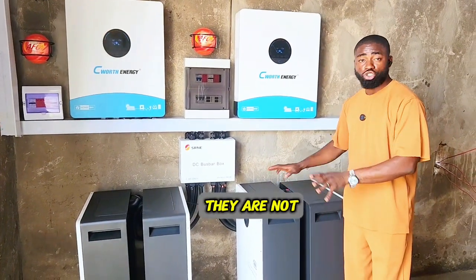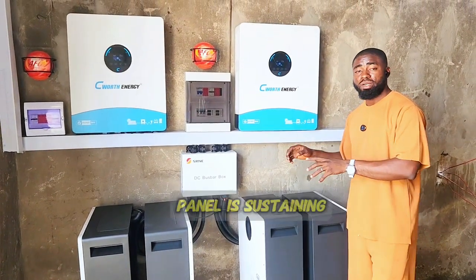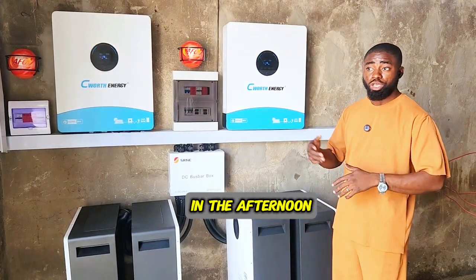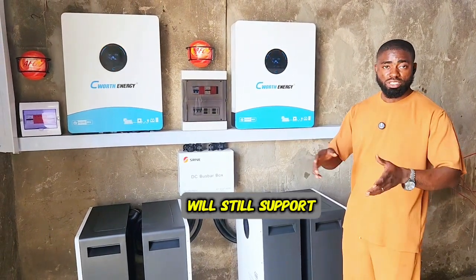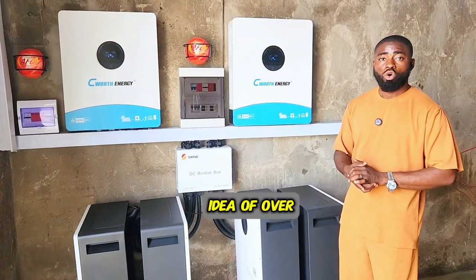Presently the batteries are not draining because the solar panels are sustaining the load in the afternoon. Even with the poor weather condition, the solar panels still support the load — and that's the idea of oversizing.